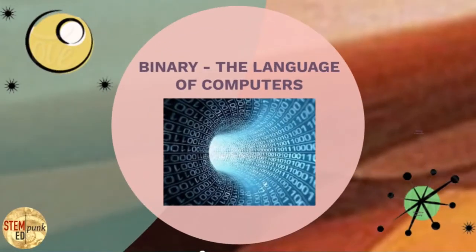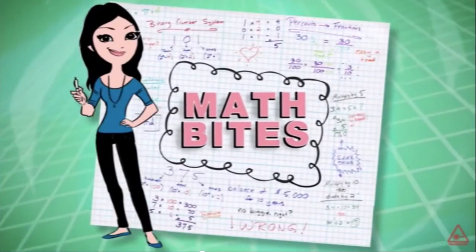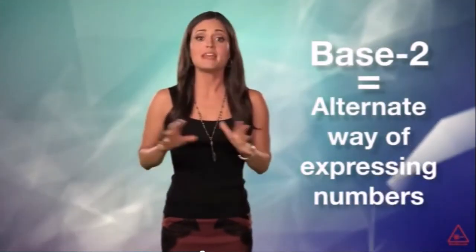Binary is the language of all computing devices. Even what's inside your toaster or your refrigerator that keeps it running and manages temperature is still zeros and ones — binary operating language. Let's learn about it. Welcome to Math Bytes. Today we'll talk about binary numbers, also known as Base 2. Base 2 is an alternate way of expressing numbers which has many applications, including that the device upon which you are currently watching this video speaks at its very core a language in binary code: ones and zeros.